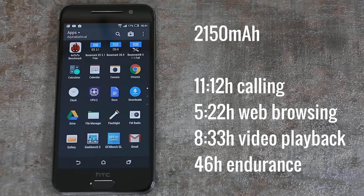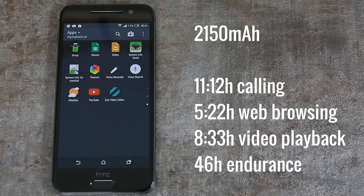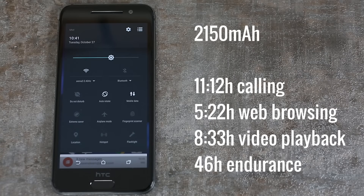HTC achieved an impressively thin profile for the One A9, but that has meant a big sacrifice in battery capacity and in turn battery life. The smallish battery is able to produce decent minutes in calling and watching video, but otherwise performs very poorly compared to its competition.